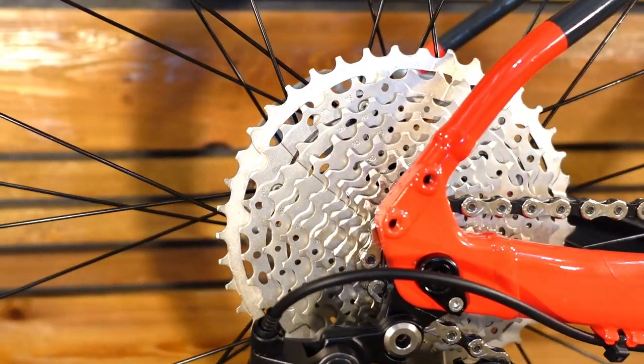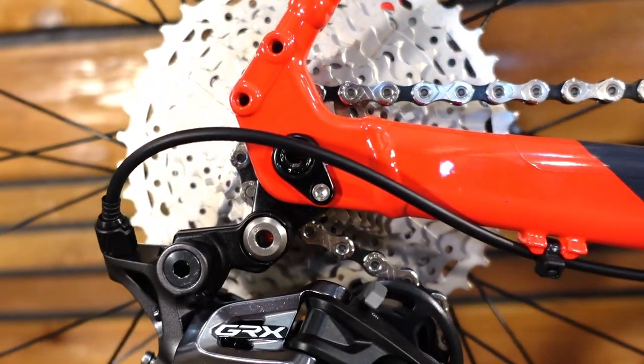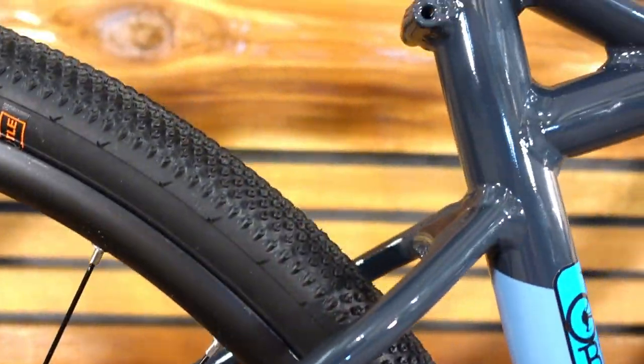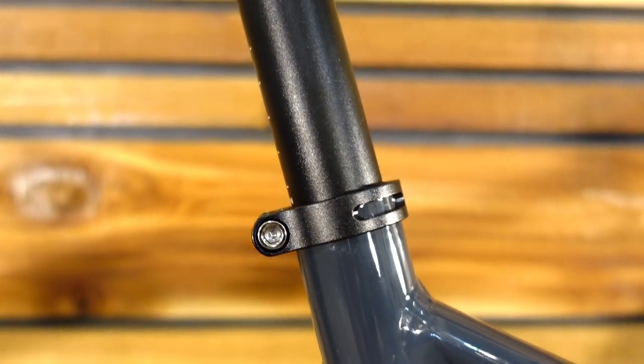The other big part of having a one-by drivetrain is having a wide-range cassette. This one is suitably wide with a range from 11 to 42 teeth, and that's matched up with a 42-tooth narrow-wide chain ring on the cranks.